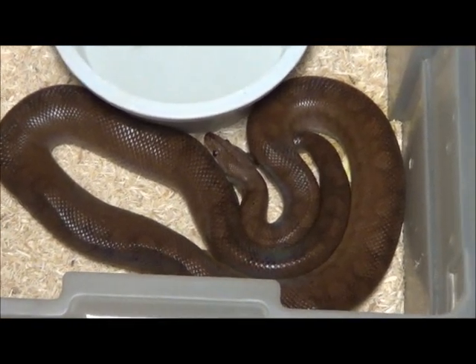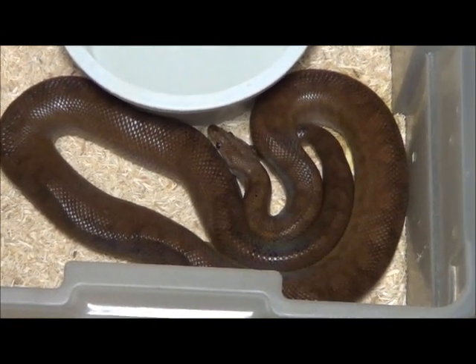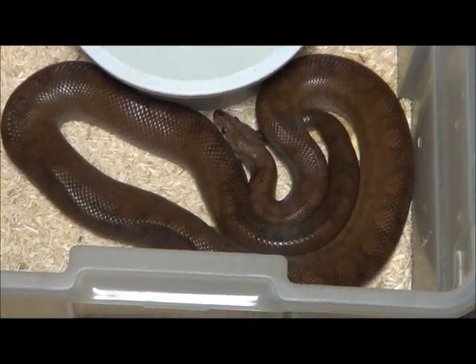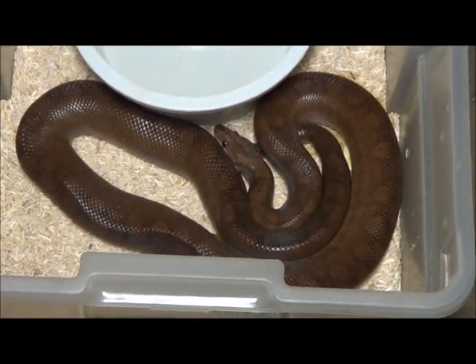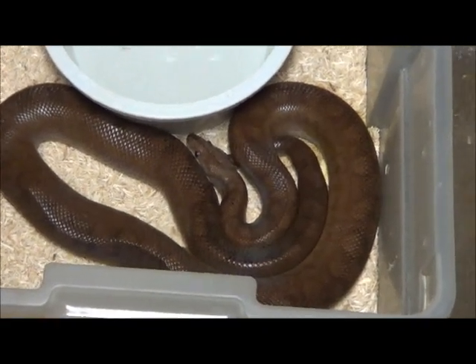She still looks great too. She's a little worse for wear — there's a bump here and a bump there — but age 24 for a Columbian Rainbow Boa probably puts her in her nineties as a human being. Just a fantastic animal. She came from a whopping litter of only six babies — she's definitely beat the odds.